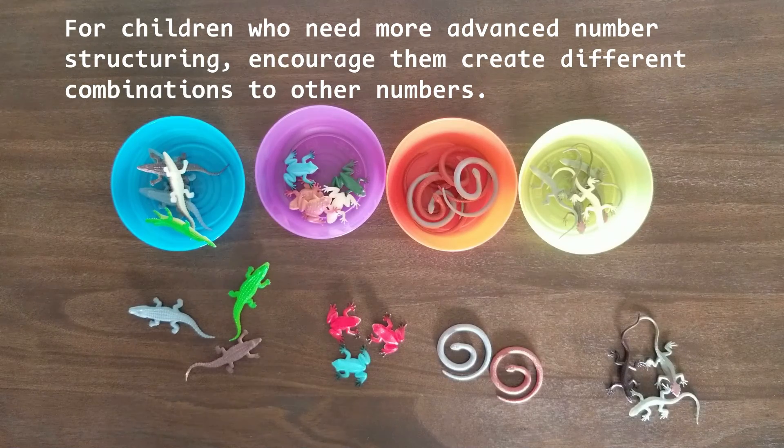For children who need more advanced number structuring, encourage them to create different combinations with other numbers. By doing so, children can expand their decomposition knowledge.